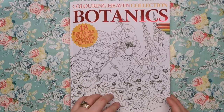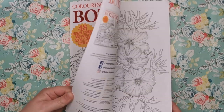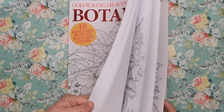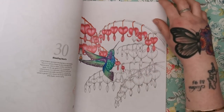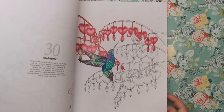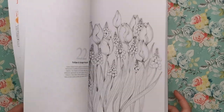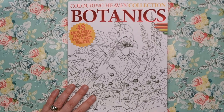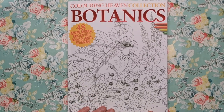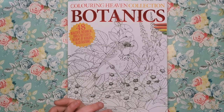Any questions, just ask. As always, the paper is exactly the same — you can see it's taken my polychromos really well. It's not thin but not very thick either; it has just the right tooth for coloured pencil. And with it being one-sided, you can use markers and things too. Thank you so much for watching. If you enjoyed this, please give me a thumbs up and subscribe to the channel if you haven't already. I'll see you soon on Colour with Claire.